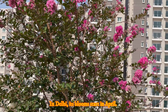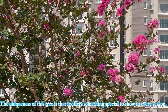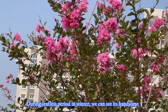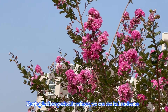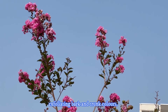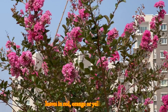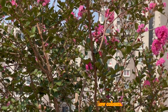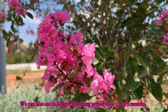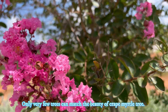In Delhi, its blooms start in April. The uniqueness of this tree is that it offers something special in every season. In the leafless period in winter, we can see its handsome exfoliating bark and trunk color. In autumn season, it displays attractive leaves in orange or yellow colors. We can also see its longer blooming period of up to 3.5 months — only very few trees can match the beauty of the crepe myrtle.